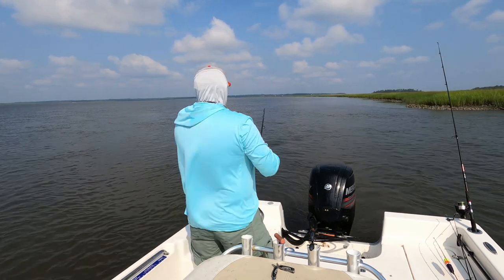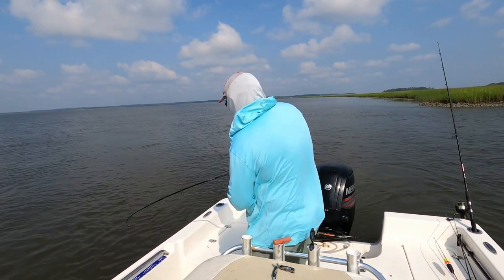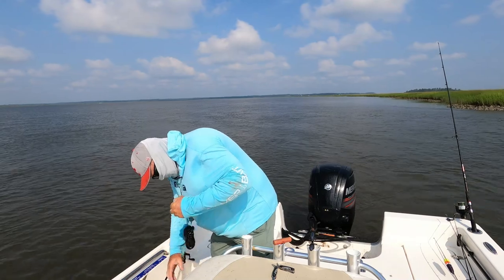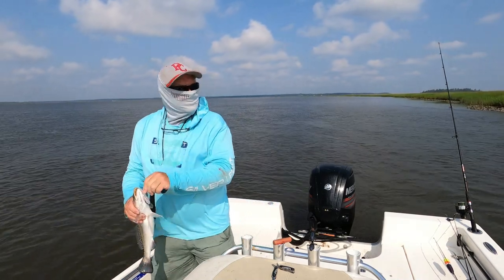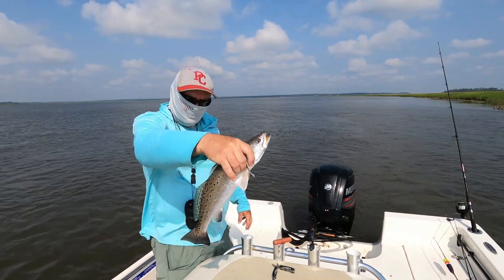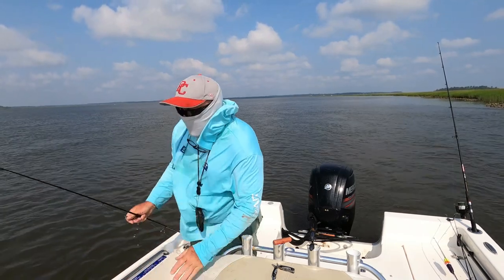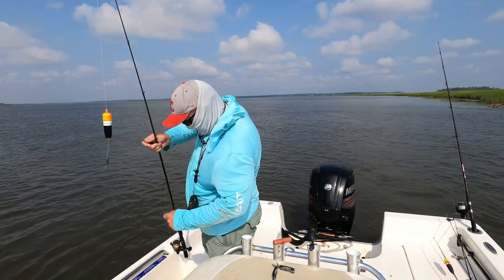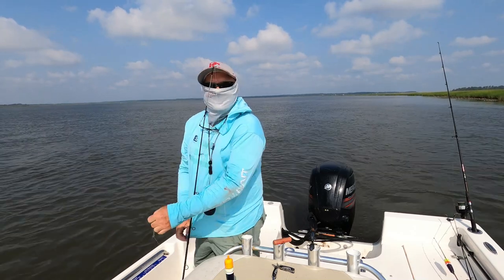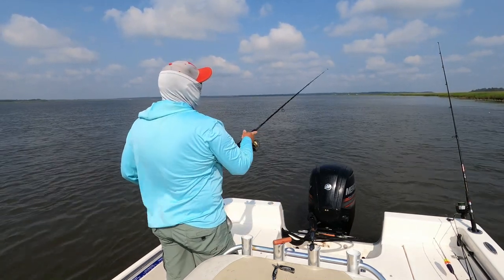This is a nice big trout — on this horrible, awesome day. I should have caught 50 fish by now. Look at that guy, that's a beautiful trout. See, if I'd gotten mad and quit when my boat was sinking, I wouldn't have caught that fish. This is some kind of craziness today.